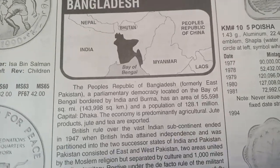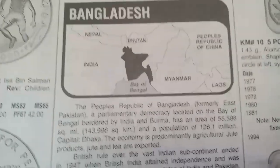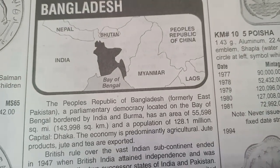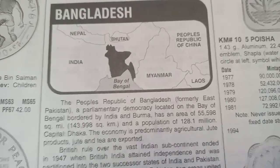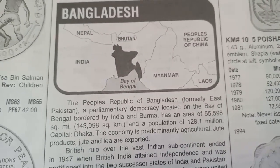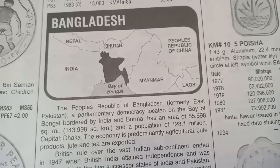Hi, this is Seymond Gupta. Welcome to my channel, Golden Collection. Today we will know about the market value of Bangladesh country coins. If you are coming to this channel for the first time, please subscribe and press the bell icon button to never miss new video updates.